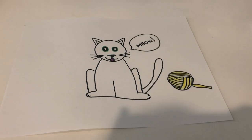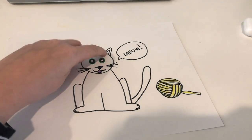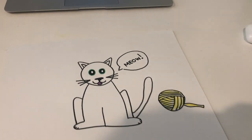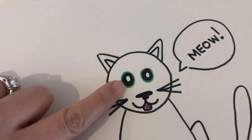I drew this picture of a cat. This is a cat. Cats usually have pointy ears. They also have whiskers that help them sense things. Cats' eyes are usually a light color, like green or blue.